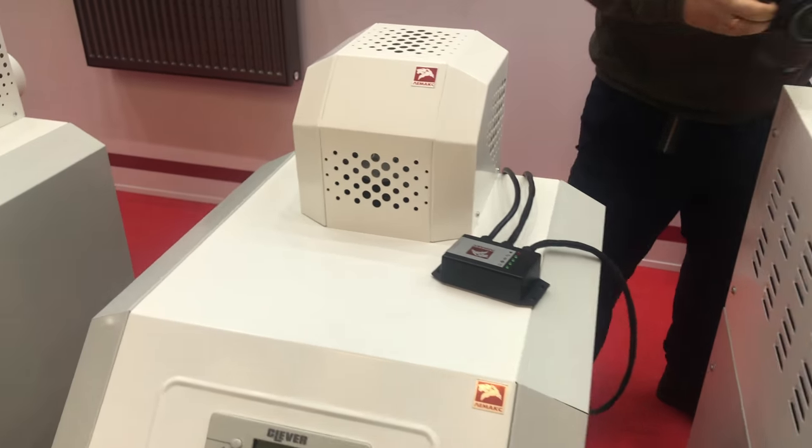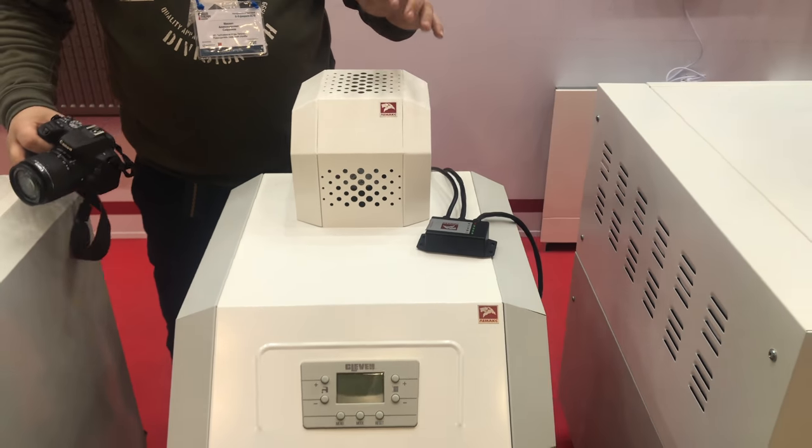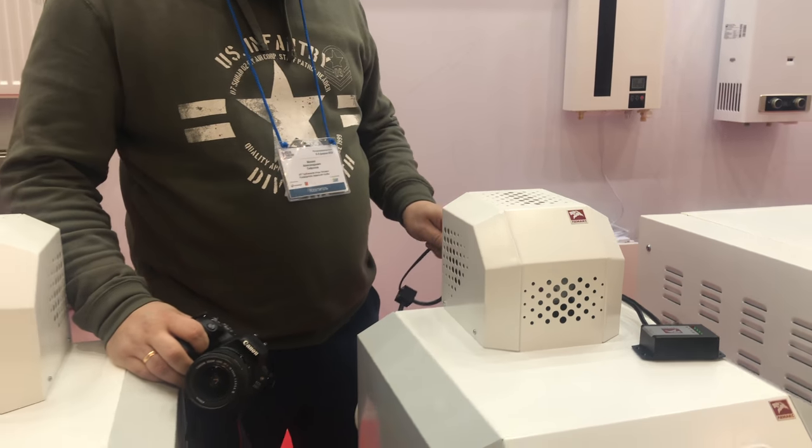А вот эти самые турбонасадки с выбегом по времени уже на стенде. Монтаж их упрощается за счет подсоединения обычными разъемами.